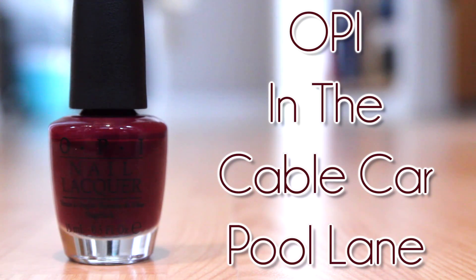The other one I have for the plum colors is a more purple-toned one, and this is In the Cable Carpool Lane. This was from OPI's most recent collection, the San Francisco collection, which I absolutely loved because it had so many great colors for fall. I really like this one because it's different — it's more plum-toned and a little bit more purple than Houston We Have a Purple.